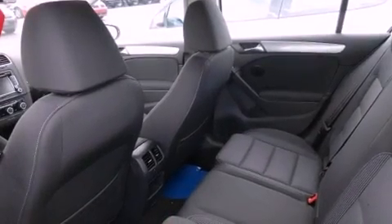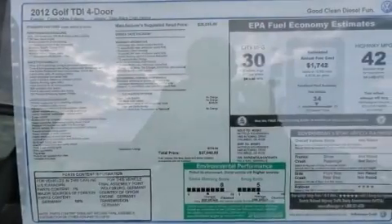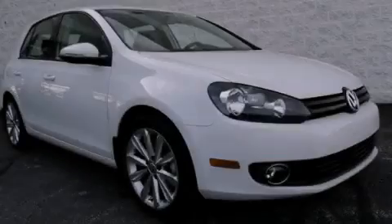With an EPA estimated rating of 42 miles per gallon on the highway, this automobile helps leave money in your pocket where you want it. Stop by today and test drive this vehicle for yourself.